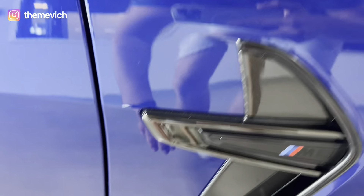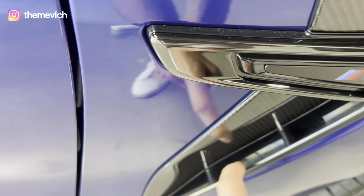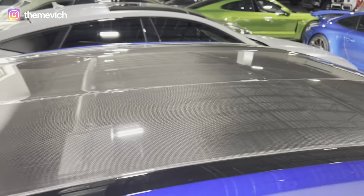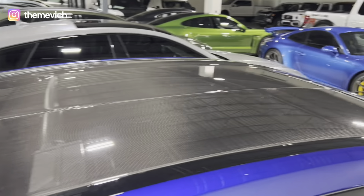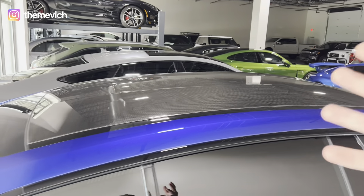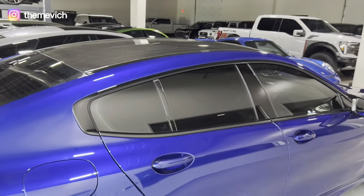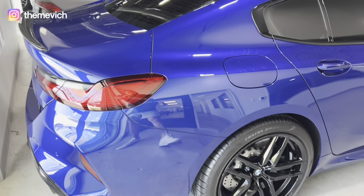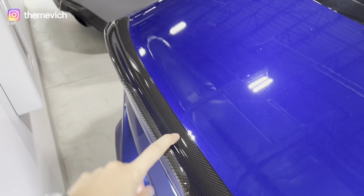It has 20-inch M package wheels which look amazing. You have some carbon accents, though the side vents are fake — no actual air vents there. The entire roof is covered in carbon fiber, so there's no sunroof. I'd personally prefer a sunroof, but on M cars they reduce weight by removing the heavy glass and mechanical parts. The rear wheels are also 20-inch, 285/35 — very wide. There's a carbon spoiler and the M8 Competition badge, plus a four-pipe exhaust system with carbon surrounds.